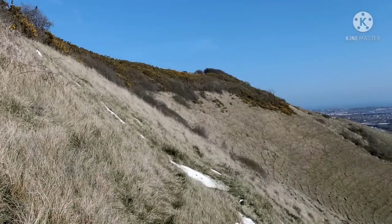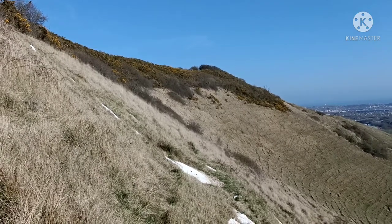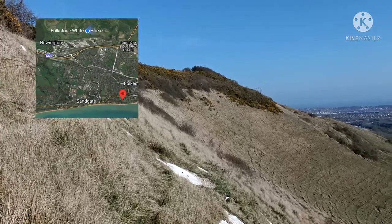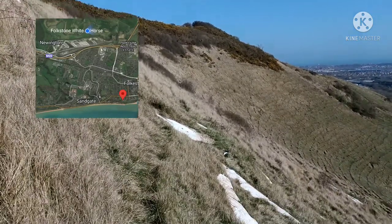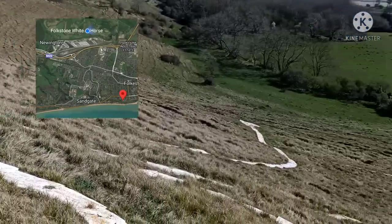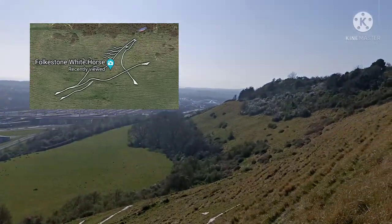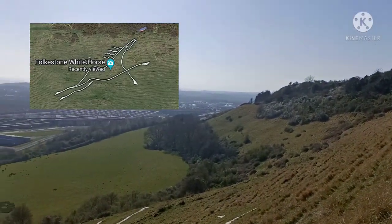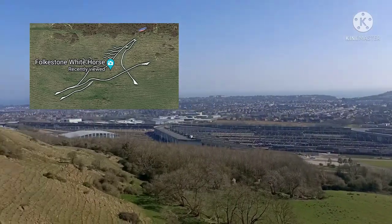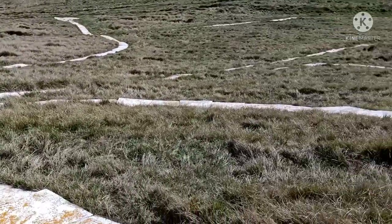I've now left Sandgate and I am on an escarpment, or an embankment, high above Sandgate overlooking the sea. This white paving on the ground is the Folkestone White Horse, and those white bits are paving stones painted white.